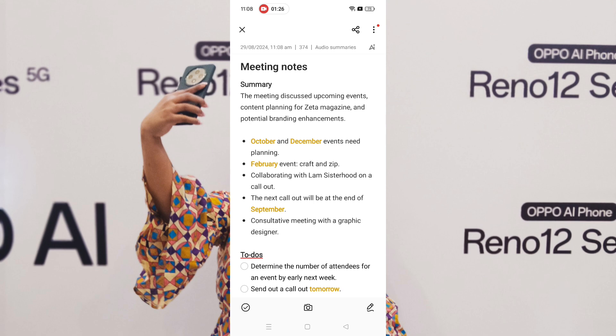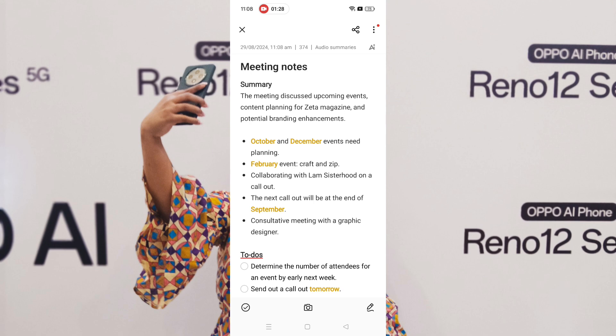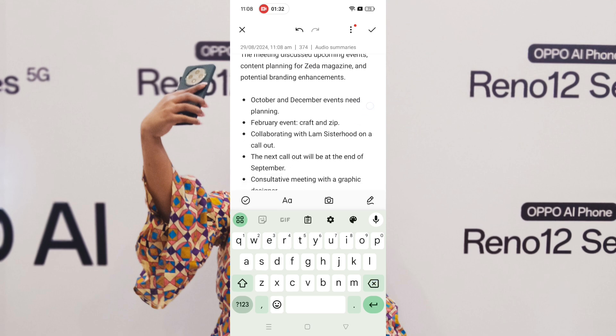It misrecognized 'Zeta,' so I edited that. I also edited the February event name — it's not 'Craft and Zip,' it's 'Craft and Sip.'